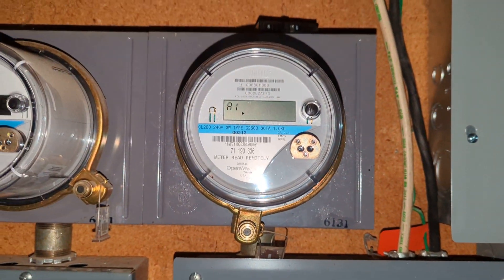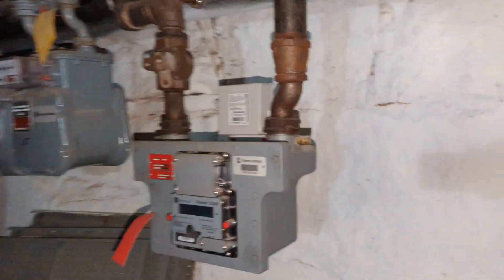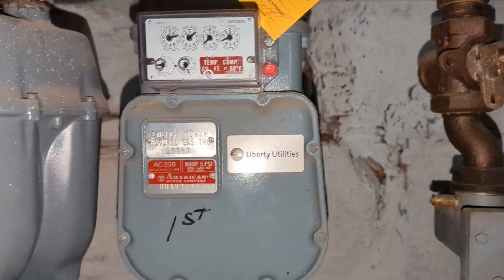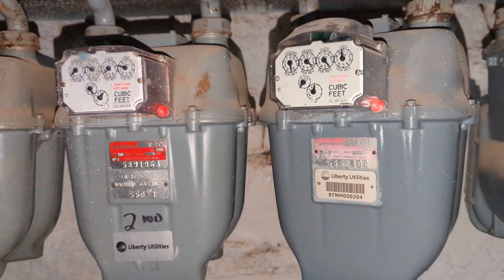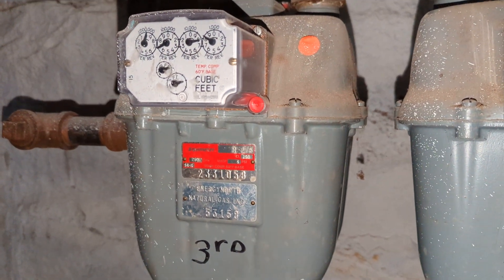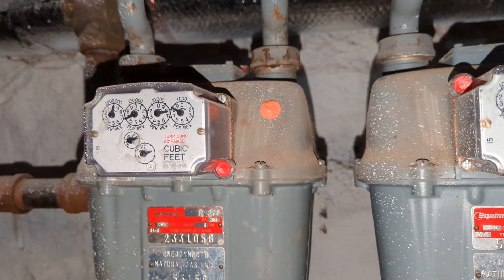So just so you can see, these are the Eversource meter numbers — I'll take a picture of them as well — and this is the gas meter number, which is right here. Your gas meter number is 233-1058.